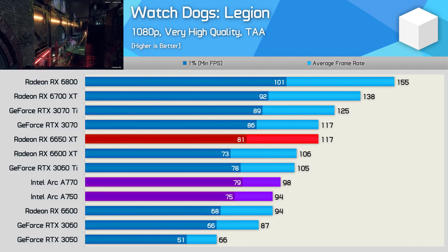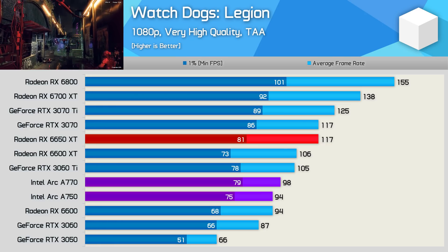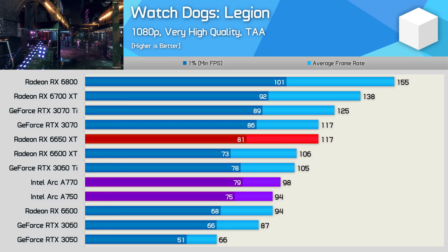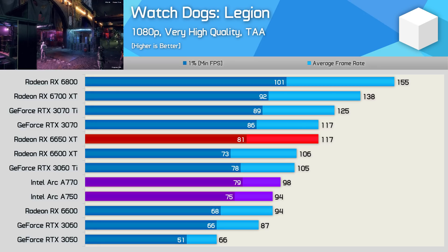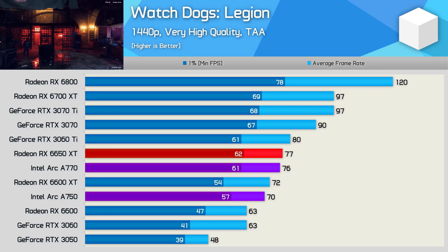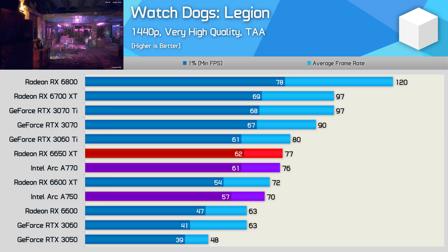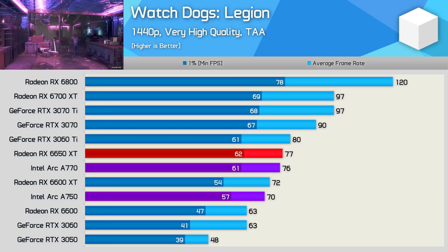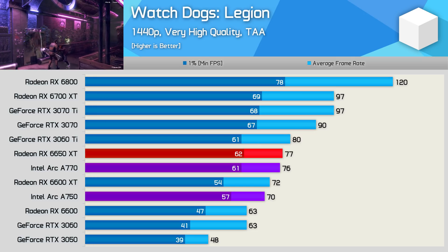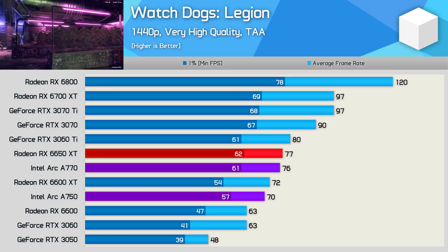It's a similar story in Watch Dogs Legion. Performance is very good compared to Nvidia, but less impressive compared to AMD. The A770 was 13% faster than the RTX 3060, but a massive 16% slower than the 6650 XT. The A750 was only able to match the cheaper RX 6600, so that's a pretty brutal outcome for Intel. However, increasing the resolution to 1440p drastically changes the picture — the A770 is actually able to match the 6650 XT with 76fps on average, the A750 jumped up to 6600 XT levels with 70fps, and both GPUs were much faster than the RTX 3060. These ARC GPUs do seem to prefer 1440p over 1080p, at least from a competitive standpoint.